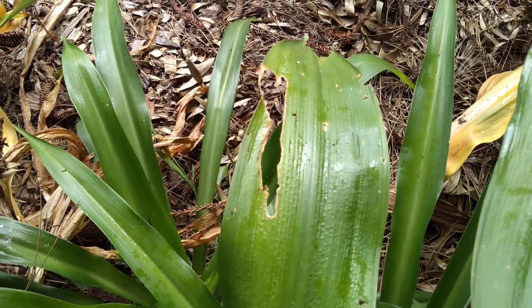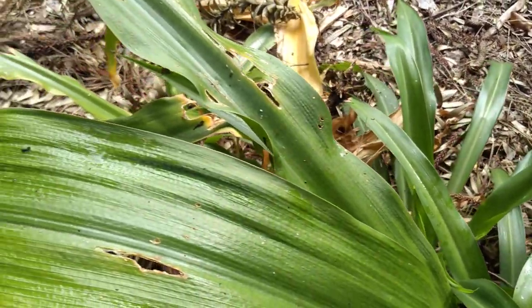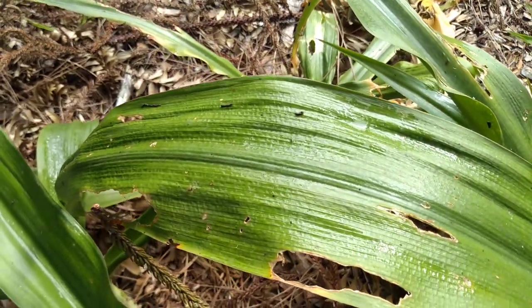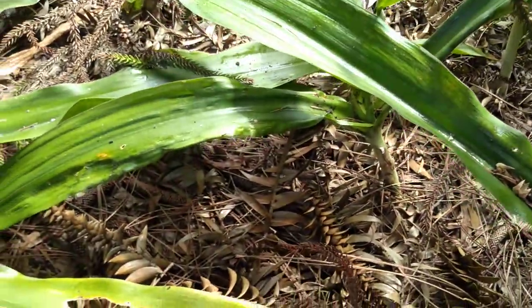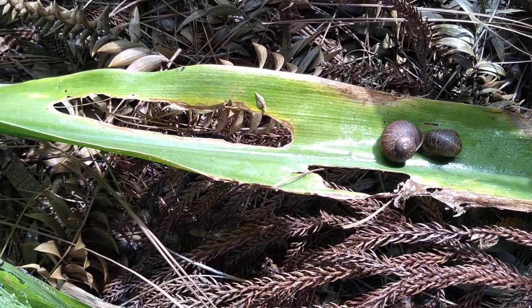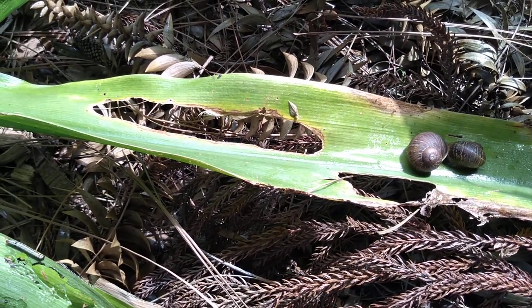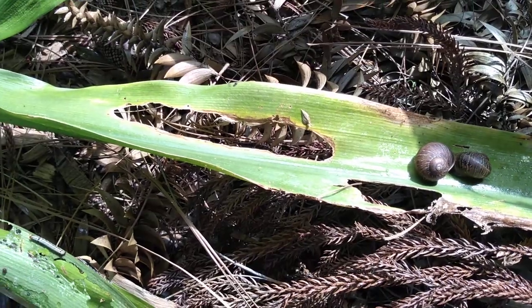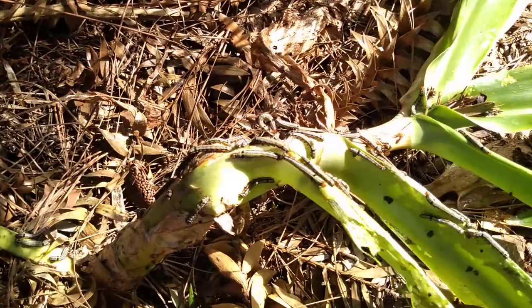What's having a chomp at these crinum lilies? Here's the culprit. That damage is snail damage, but even worse than that in March in eastern Australia are the lily caterpillar.